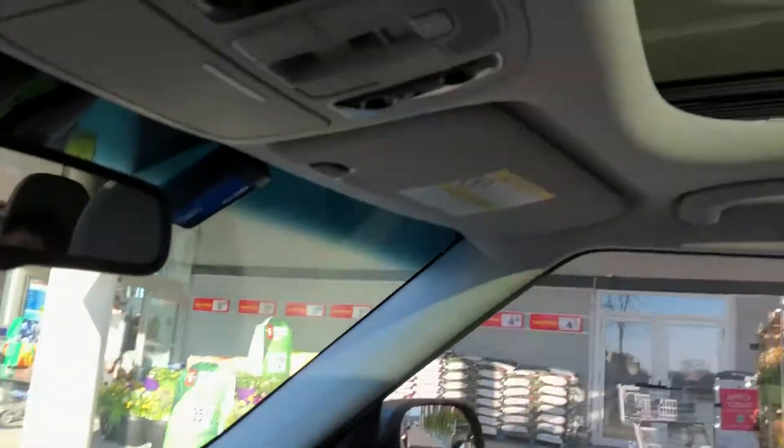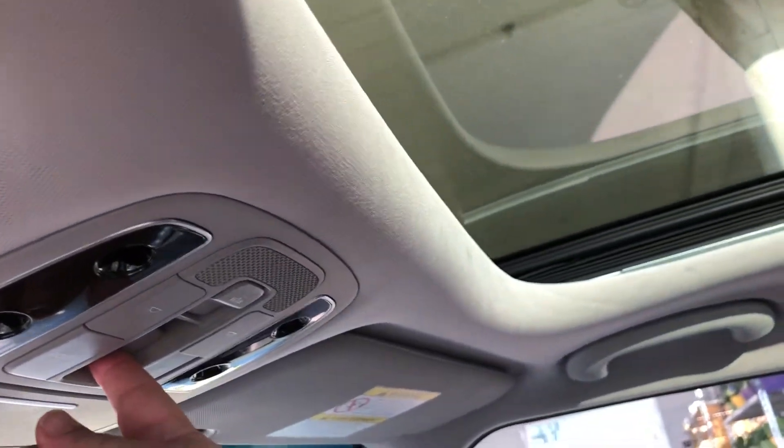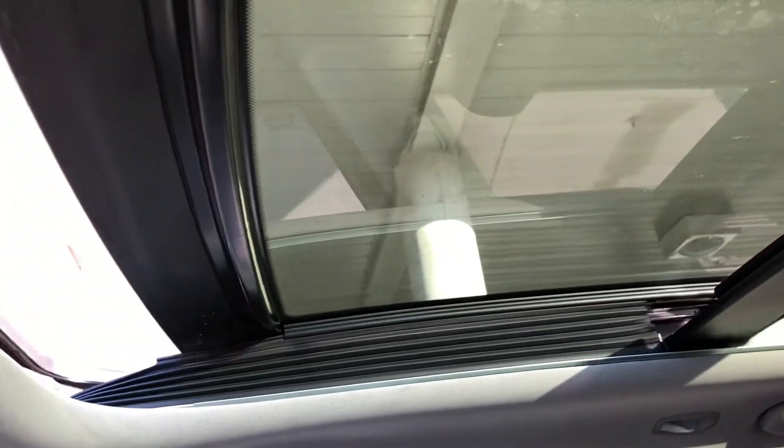66,000 kilometers on his 2016 Soul EV, and I think there's something wrong with the panel roof. Let me just open it up for you. Hopefully it closes.